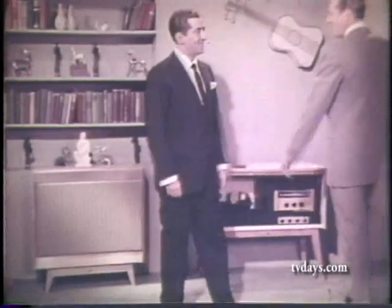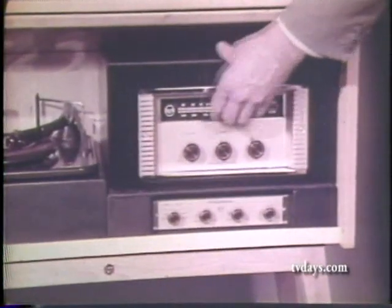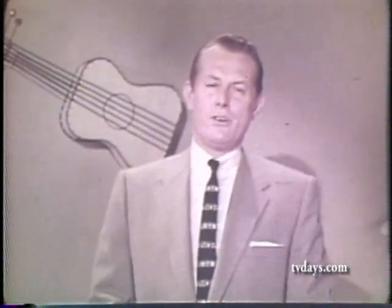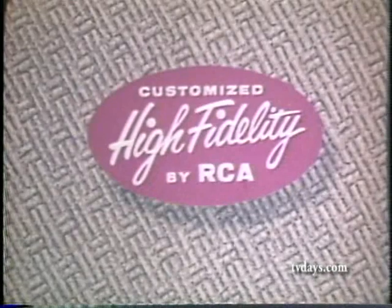It was surprisingly easy, as my good friend Vaughn Monroe here can tell you. Right, Bob. Not much more to it than plugging the units together. Look into and listen to RCA customized high fidelity. Visit your RCA dealer. See how easy, how inexpensive it is to own RCA customized high fidelity.